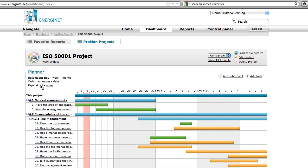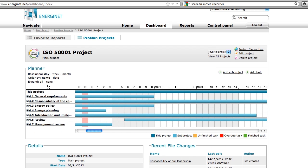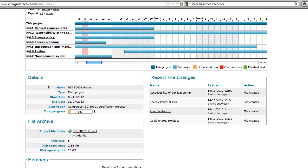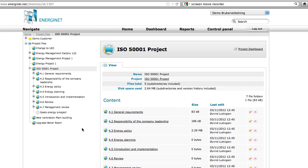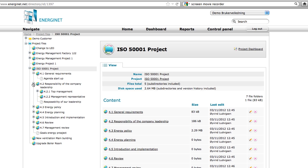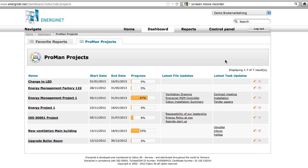Here you can see all the items in the standard, including your sub-projects and tasks. In the file archive for the project you will find all your uploaded documents and versions of the document related and saved automatically under every point in the standard. It's very easy to see and follow progress in all your projects. In the project progress dashboard you can view the progress, last files, and last tasks updated.